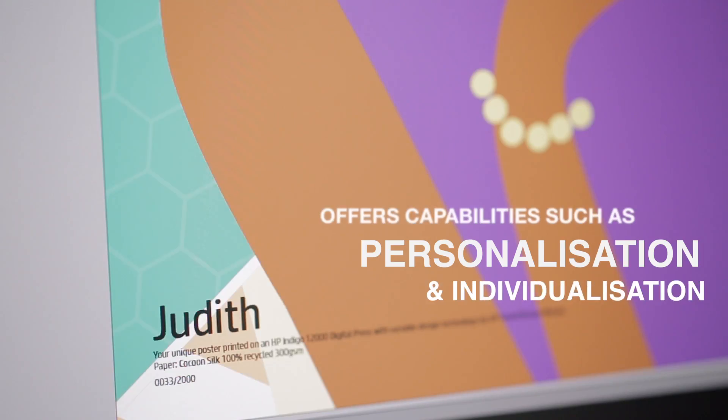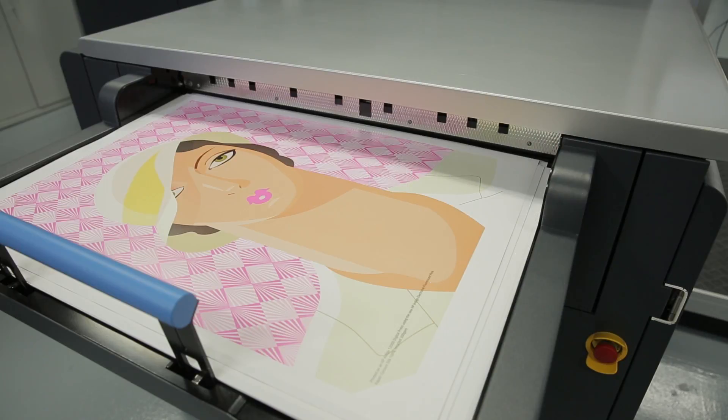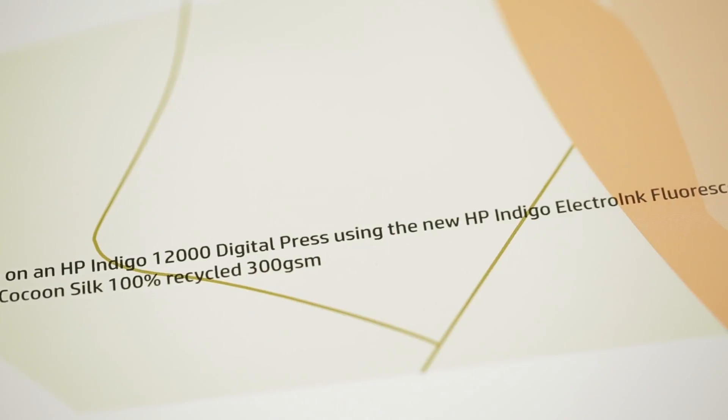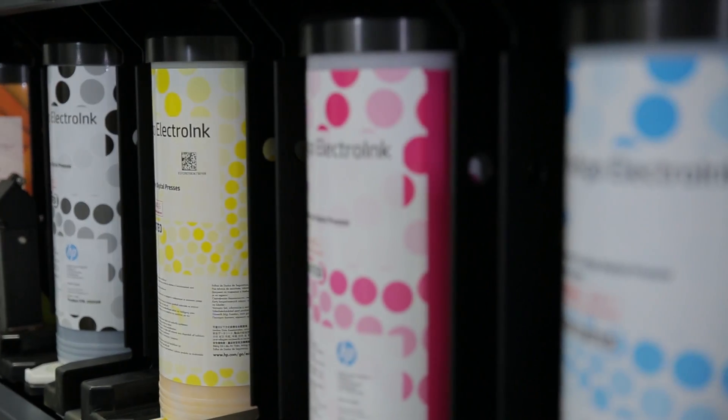Digital printing benefits designers, offering capabilities such as personalisation and individualisation. The HP Indigo 12000 Press, used to print these posters on cocoon silk 300g recycled paper, uses HP's liquid electro-ink technology with a 7-colour process.